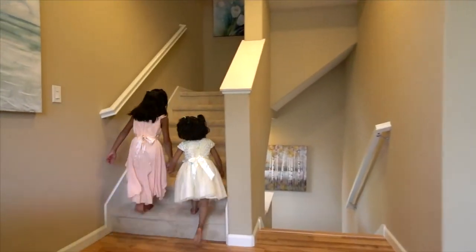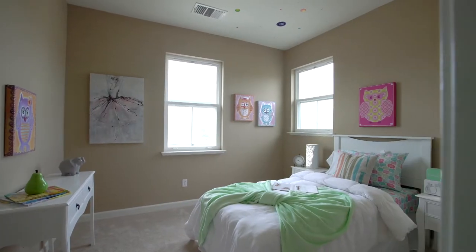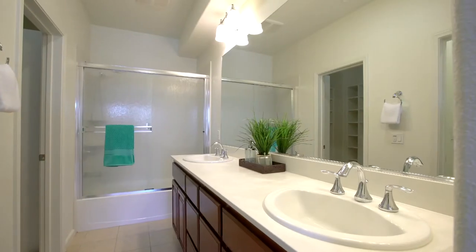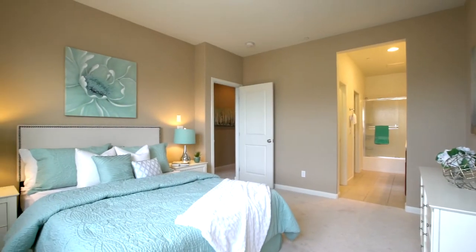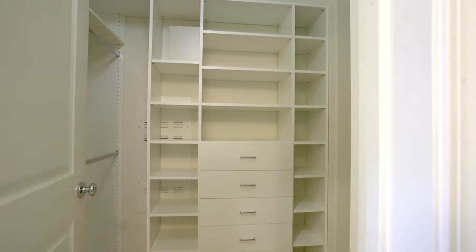A few more flights upstairs, you will find two spacious bedrooms, each with its own ensuite bathroom and a mountain view from each room. The big master bedroom has a his-and-hers walk-in closet with a custom-built closet system.